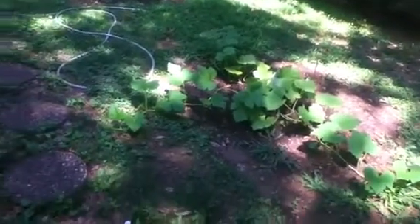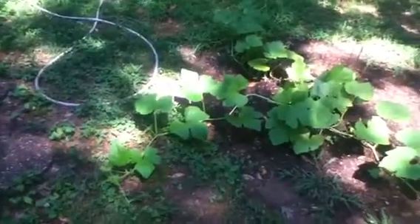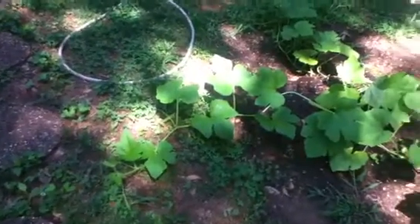Hello YouTube, it's me again, GDFox95. Fox's Pumpkin Patch. It is August 2nd.